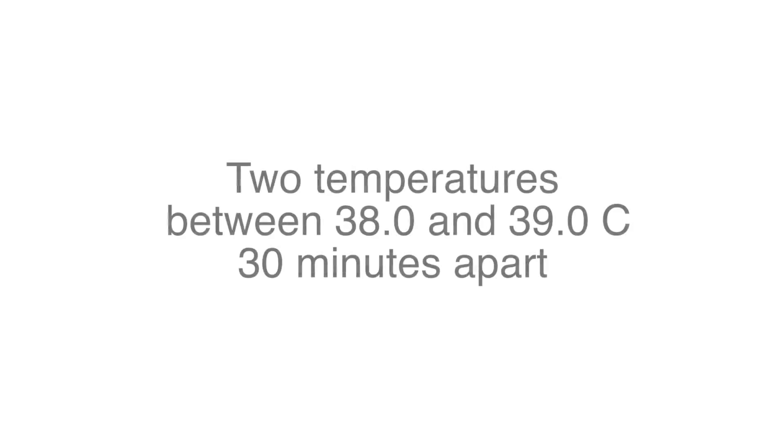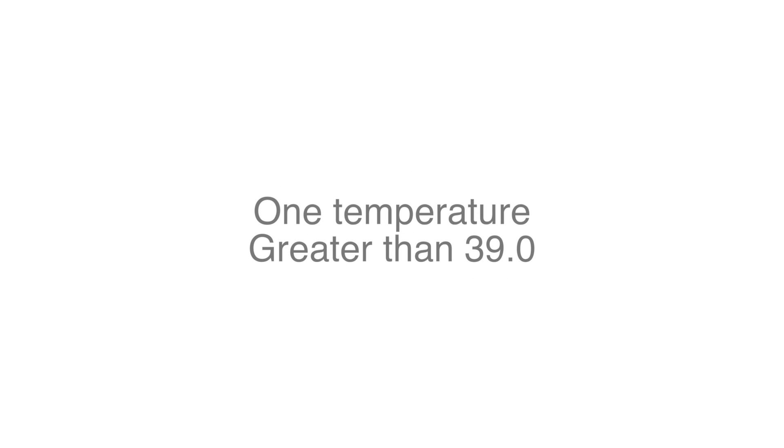What would be my first clue that a patient's becoming septic? The first sign of sepsis is usually a fever or an elevated white count. Fever is defined in a couple ways by different societies. The first criteria is any elevated temperature above 38.3 degrees Celsius. The second definition is two temperatures between 38 and 39 degrees Celsius at least 30 minutes apart, or one greater than or equal to 39 degrees Celsius.